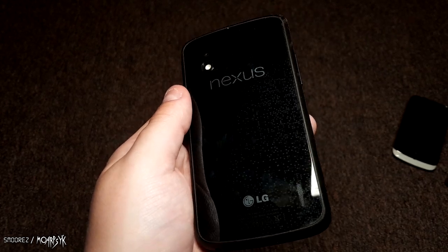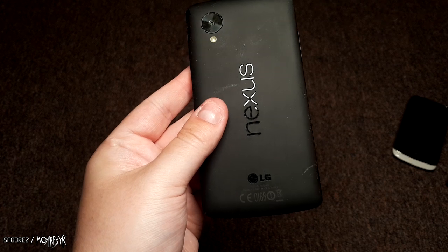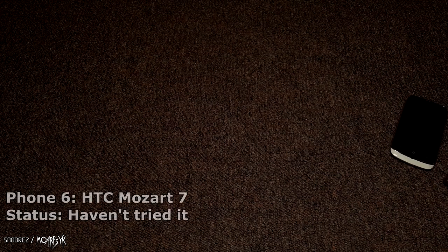A Nexus 5 — looks nice. I don't know if it's a 32 gig or 16 gig. They always feel light. I don't have any accessories for this so I'll just put it to one side.